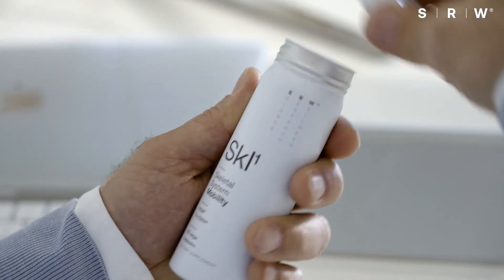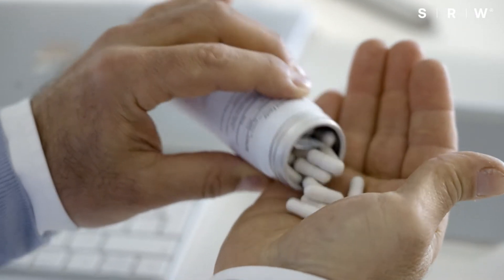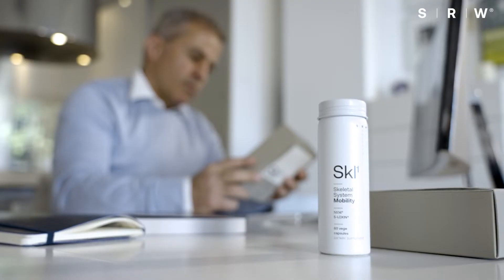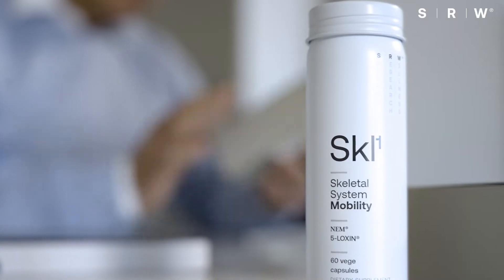Both ingredients are working synergistically and supporting strength, mobility, preservation of cartilage, and many more. Both ingredients are providing a full bench of science with over 16 publications each.